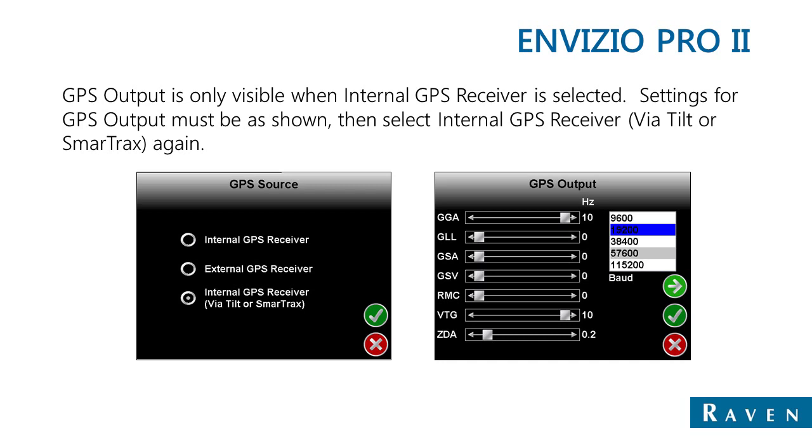The GPS output screen can only be accessed when the GPS source is set to internal GPS receiver. Once the GPS settings have been checked and set as needed, go back to the GPS source screen and select internal GPS receiver via tilt or SmartTracks.